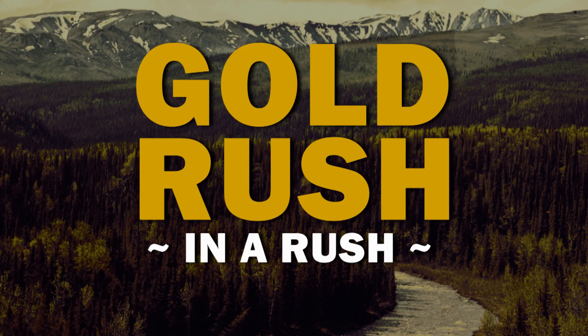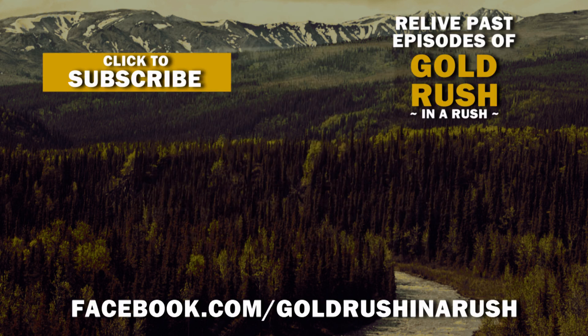Tune in next time when grizzly bears devour all of Fred's team. How could they resist the sweet taste of seasoned veterans? And the episodes just keep dragging on. Really enjoying this season. Thanks for watching, everybody. If you enjoyed the episode, go ahead and hit the like button, subscribe, watch the old episodes, leave a comment below, and I'll be back again next week.